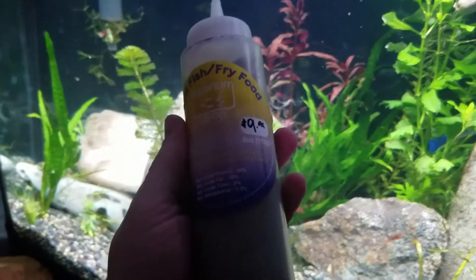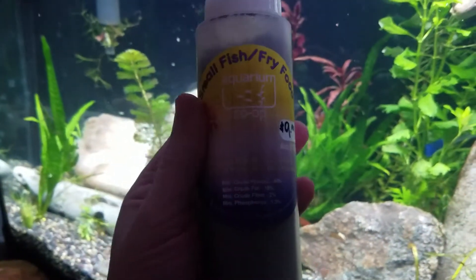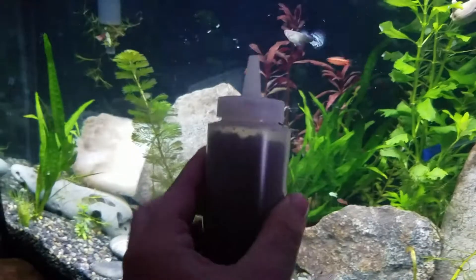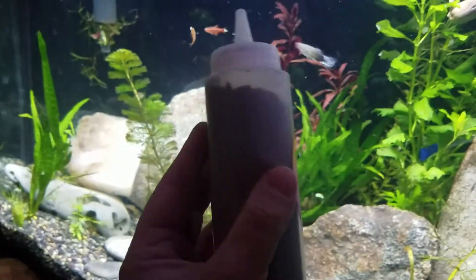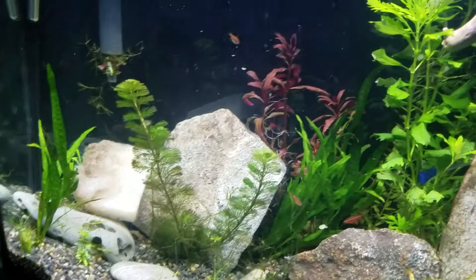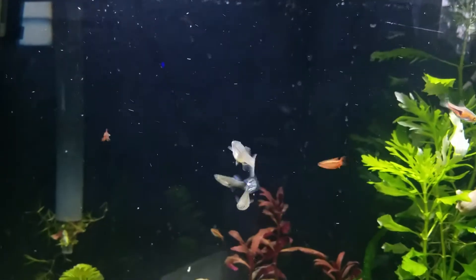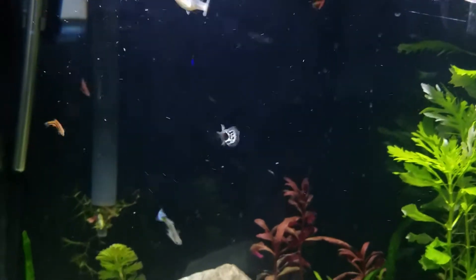We're putting food in the tank right now — this is small fish fry food from Aquarium Co-op in Edmonds, which happens to be my hometown. Corey's channel — the owner is super knowledgeable. Robert in the shop has great expertise in fish. I just wanted to give them a plug because they're a great company, and they've taught me a lot online too.